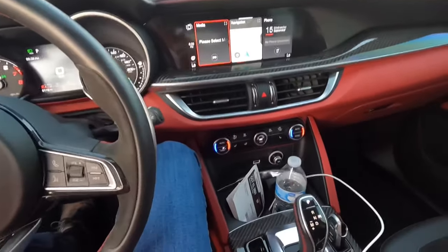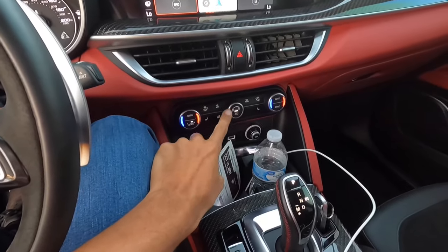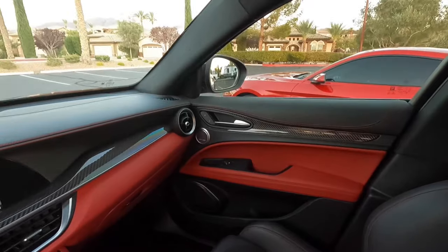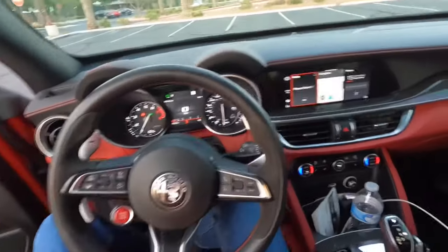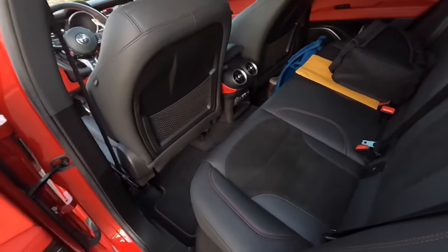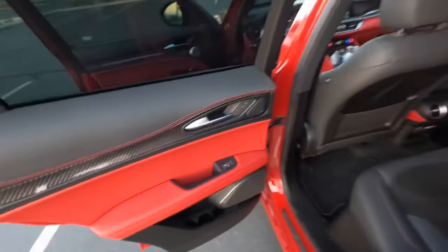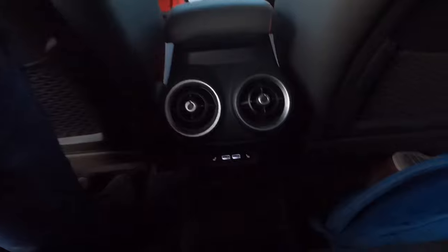We got heated seats, heated steering wheel, dual zone automatic climate control, carbon fiber all over the place, red accent stitching. Let's check out the back. We got heated seats in the back and two USBs. There's even a door locker back here. With the seat adjusted I can actually fit in the back — pretty cool. You even got a fold-down armrest and a panoramic sunroof.